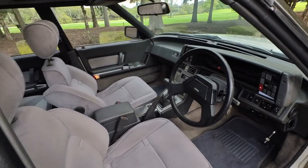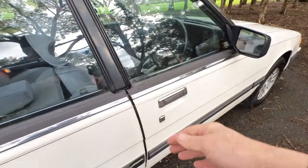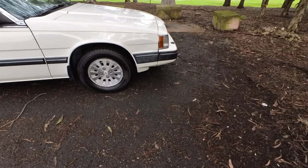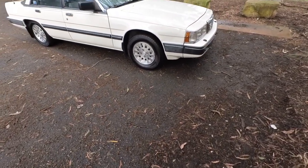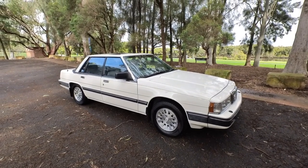So again — 210Ks, it's an '87 Aussie delivered 929 Deluxe, down from Victoria. Come and see us. We look forward to having a coffee with you and looking at this lovely 929. Have a great day.